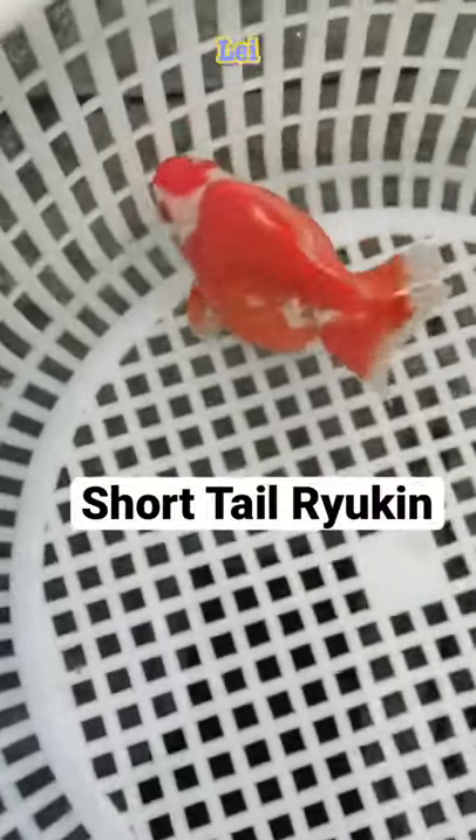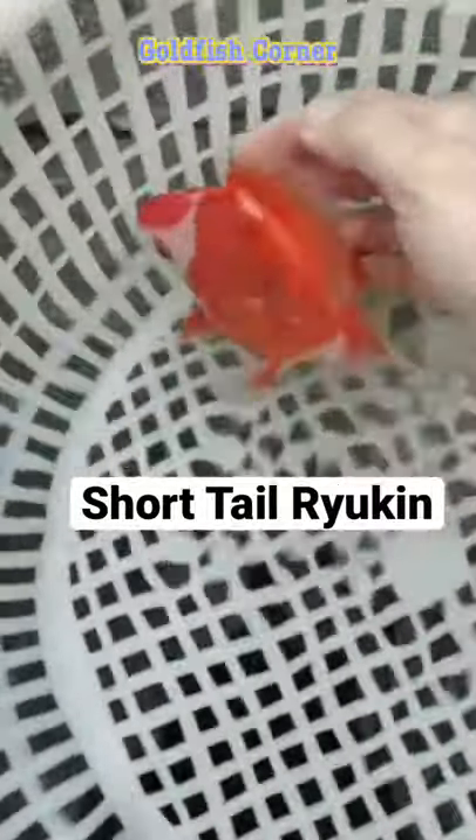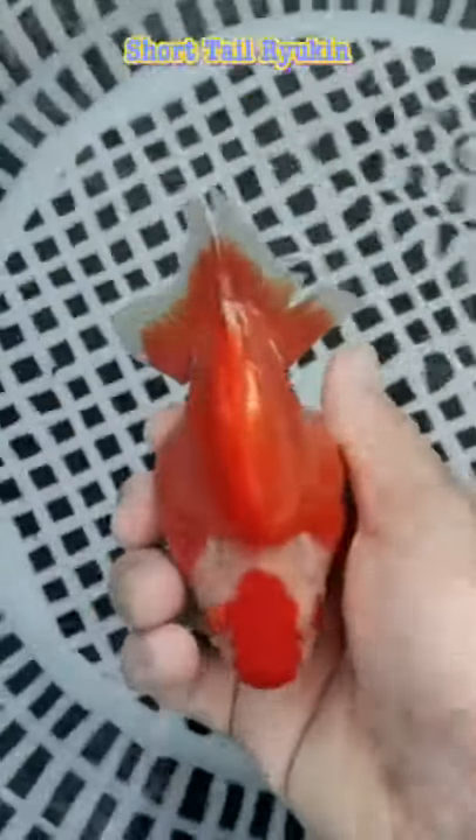Hi guys, this is Lei from Goldfish Corner. Welcome back. Today we're going to talk about this cute short-tailed Yukin goldfish.